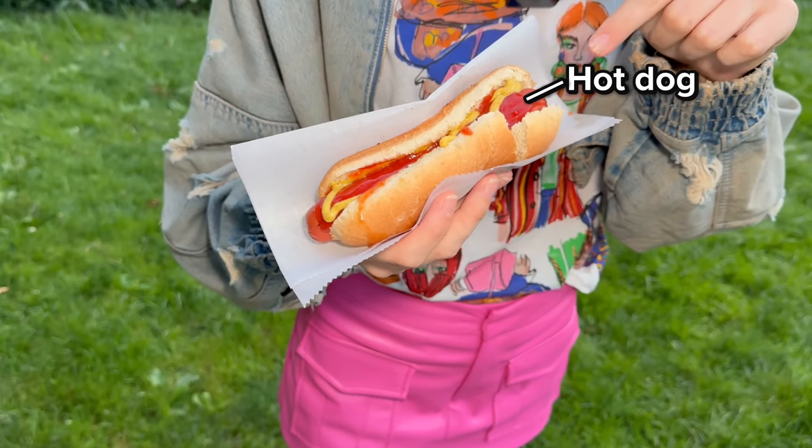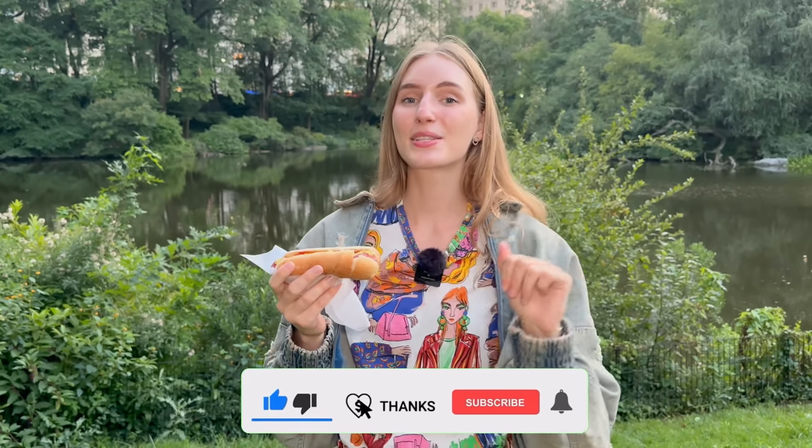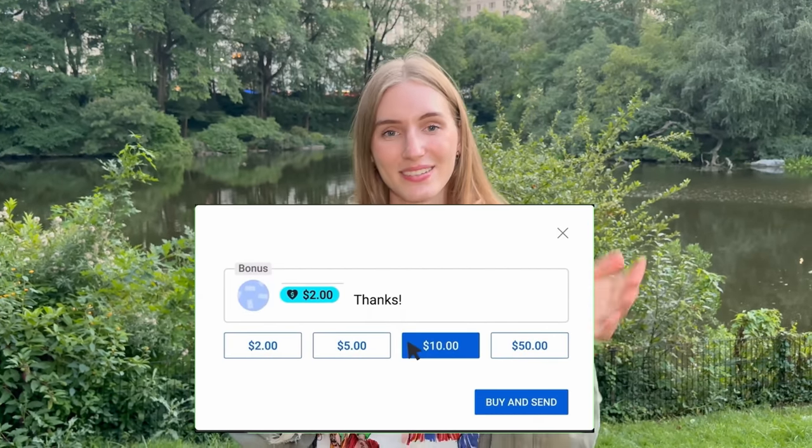This is the hot dog bun — I have the hot dog with ketchup and mustard. If you guys made it to the end of this video, thank you for following along. I'm really hungry so I'm gonna finish eating my hot dog. Don't forget to like, subscribe, and give me a super thanks if you enjoy my videos. Bye!